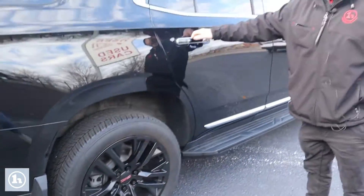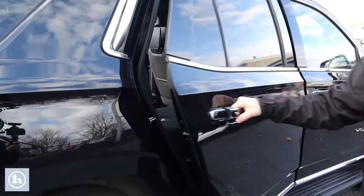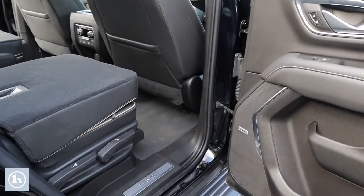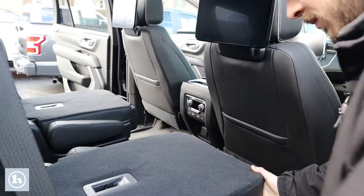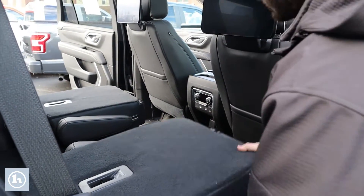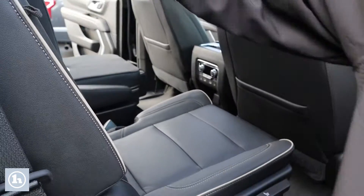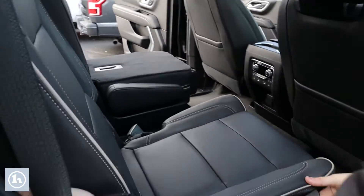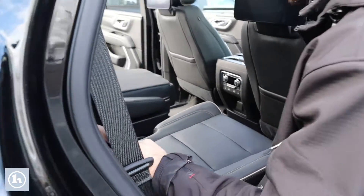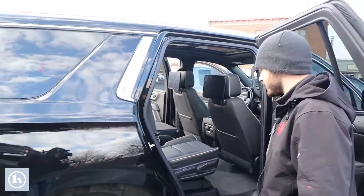Down along the side here, we've got the automatic lock and unlock button. The rear seats fold up like so, and the seat does slide forward and back. As I mentioned, rear entertainment is included.